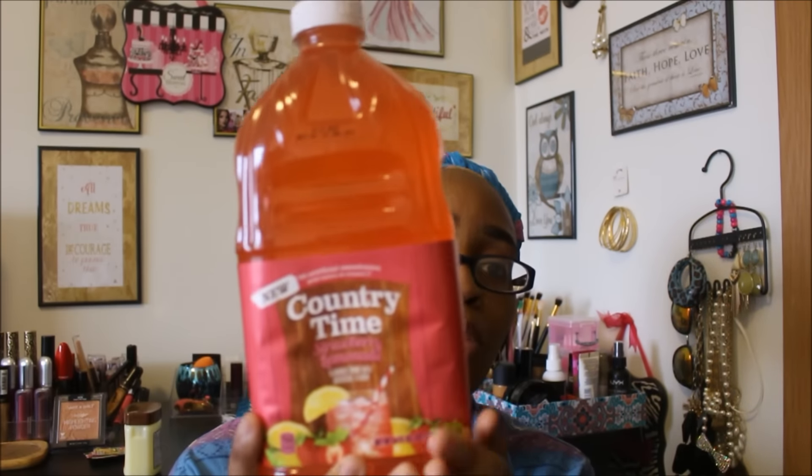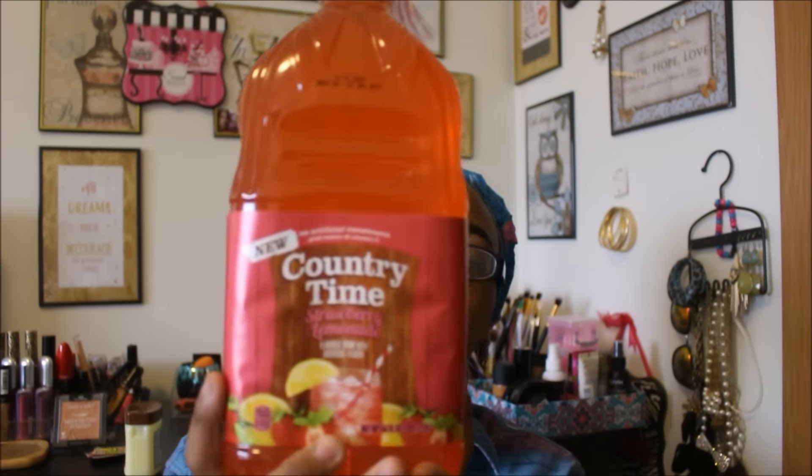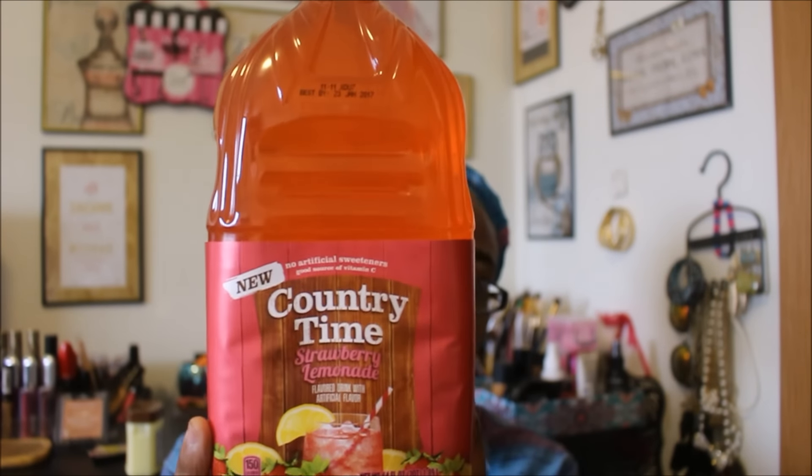I also found new Country Time Strawberry Lemonade — this is 64 fluid ounces as well. It says no artificial sweeteners and it's a good source of vitamin C. Best by January 23rd, 2017, and trust me, this will probably only last about a week in this house. In my local grocery store, one of these would easily be $3 to $4, so I'm super happy I found it.